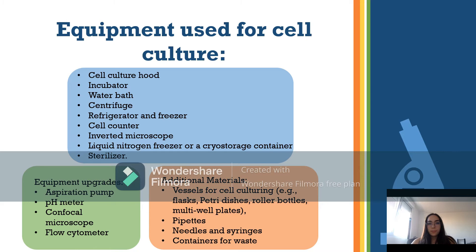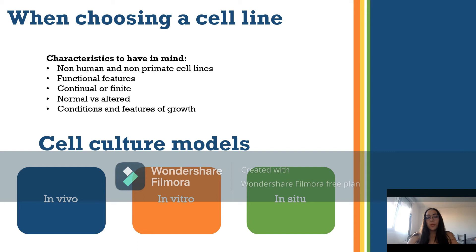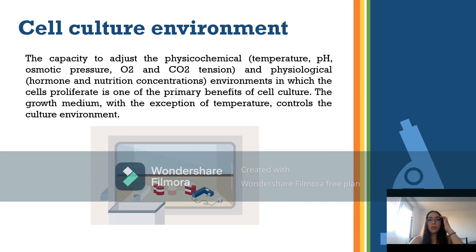When choosing a cell line for your investigations, consider: non-human and non-primate cell lines, functional features, continual or finite lines, normal versus altered cells, and conditions and features of growth. Cell culture models include in vivo (intact animal or plant), in vitro (artificial conditions), and in situ (in place). The cell culture environment involves adjusting physical and chemical parameters such as temperature, pH, osmotic pressure, O2 and CO2 tension, and physiological factors such as hormone and nutrient concentrations — this control is one of the primary benefits of cell culture.